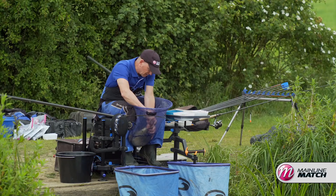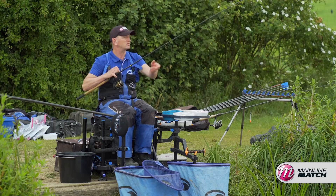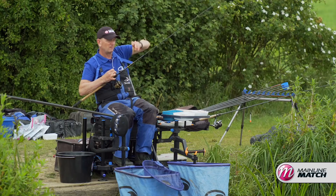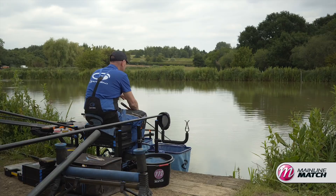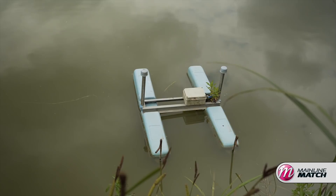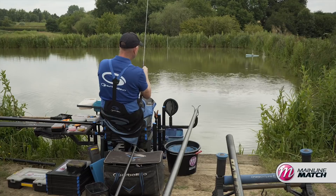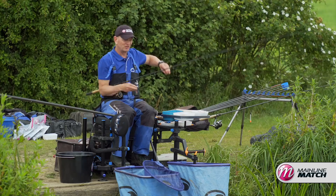We're not allowed to use method feeders here — or we can use them but it's got to be running and it's got to be banded. Four banded dead maggots on the hook — just nice and quick, catches everything, fish love it. I'm not actually casting to the far bank today because I don't feel like I need to. I'm on an end and there's an aerator in front of me, so that aerator is giving automatic cover. It's the only cover on the lake away from the far bank, so automatically it says to me that it will be good for attracting fish.